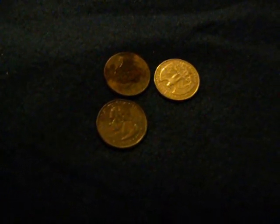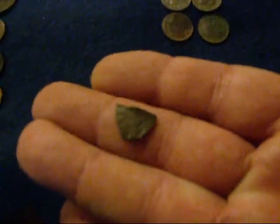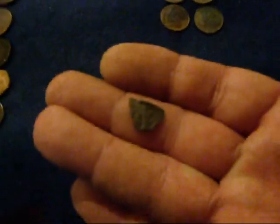Finished with our hunt. We didn't get a whole lot today — trying out some new places, but we've got a lot of areas still to cover. We found three quarters, 20 pennies, four dimes. And this is actually a piece of a dime that has been cut up. The only thing I could think of is maybe they cut it up to use it as a fishing weight.